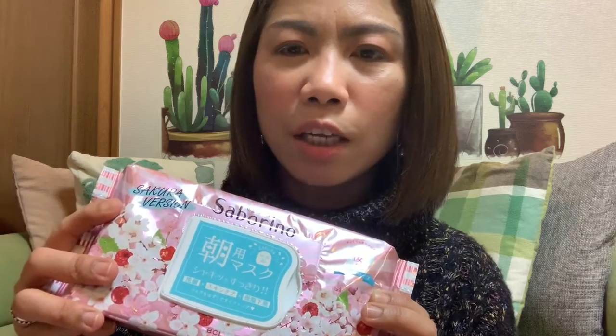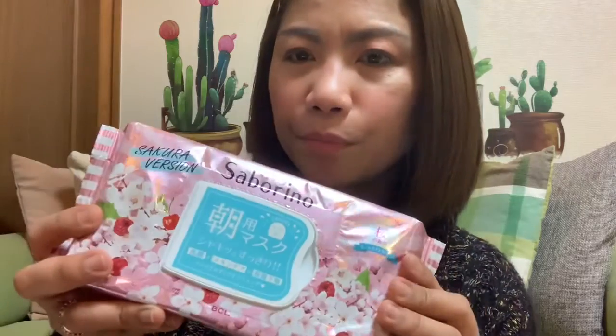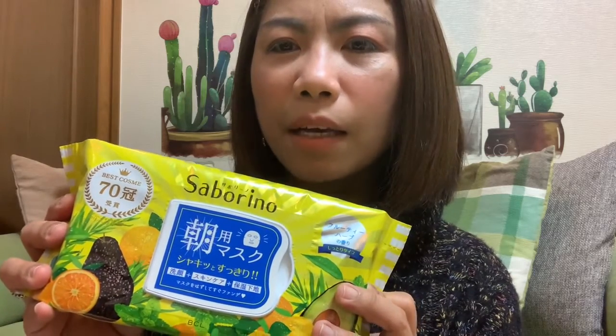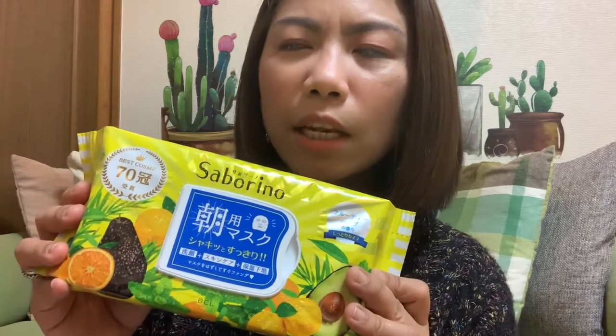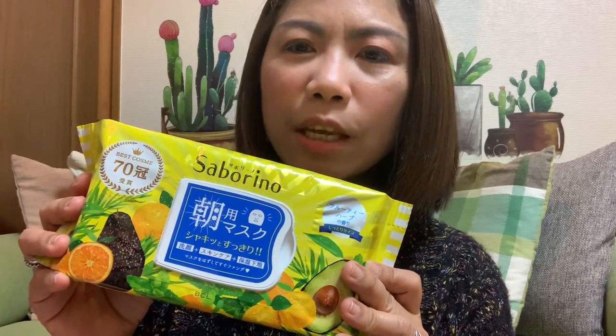It comes with lotion, milky lotion, beauty essence, plus cream — all pack-in-one. We just bought this and I want to try this Saborino in sakura. Most of the Saborino products contain vitamin E and C — mostly whitening products, guys.